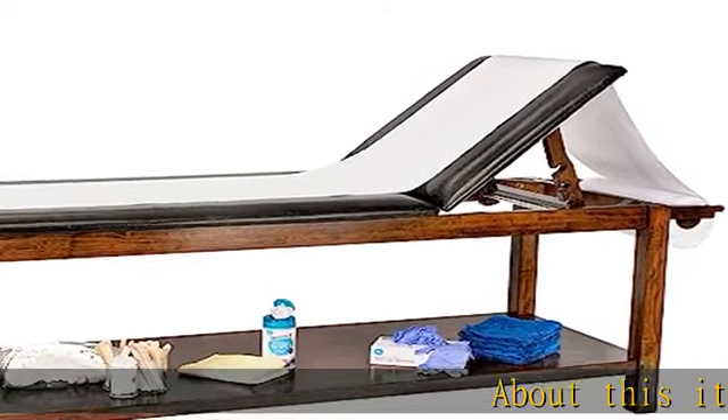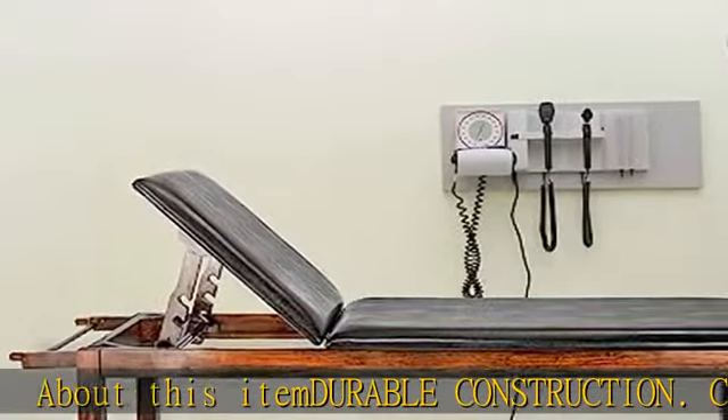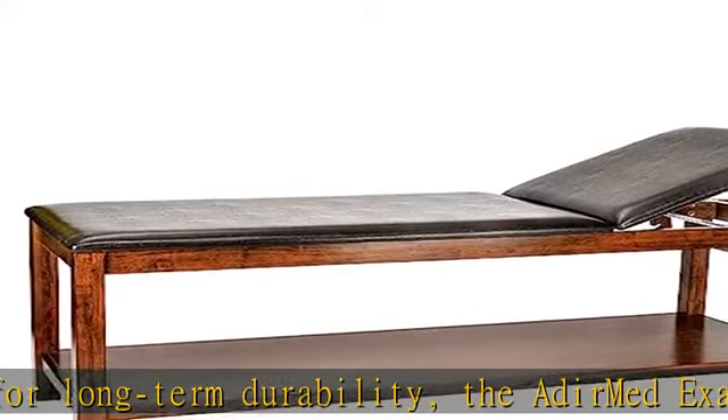About this item — durable construction. Constructed from acacia wood for long-term durability, the Adermet exam table will serve you well for years to come. This sturdy design provides a stable surface that can handle up to 400 pounds of weight during an examination.